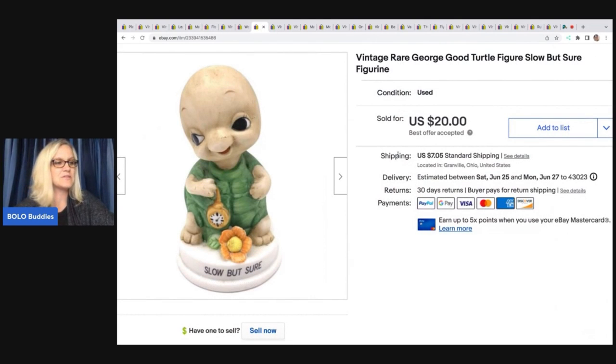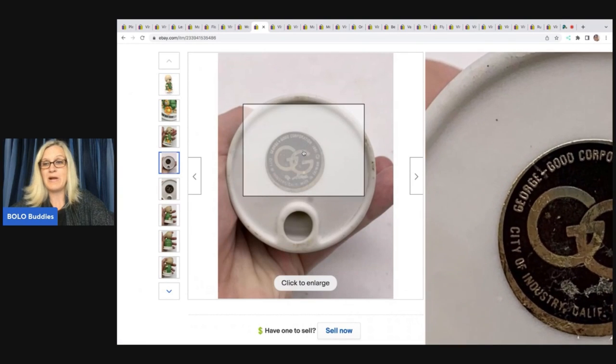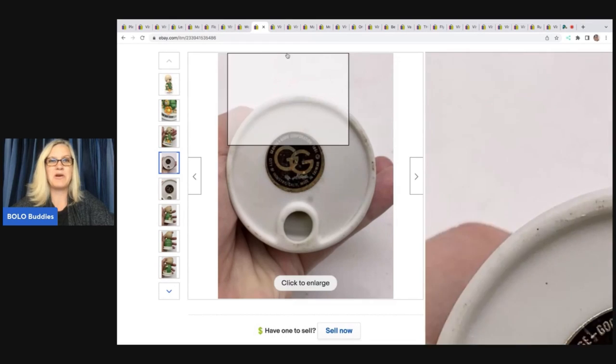This turtle — I just love this little guy. I got him at a thrift store for $2 and ended up selling him for $20; all in was $29.06, meaning $29.06 was the sold price including tax and shipping. He is 'George the Good Turtle' figure — super cute. He had a sticker on the bottom. He just caught my eye and I thought he was cute, so I bought him.